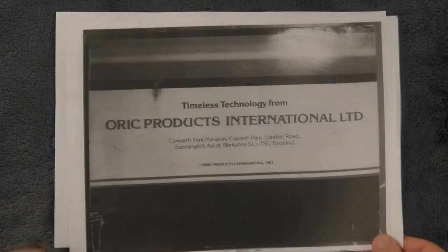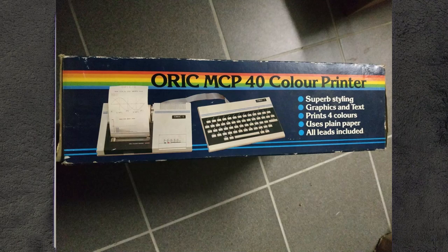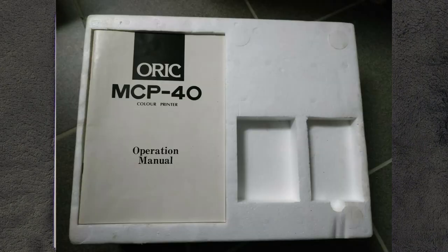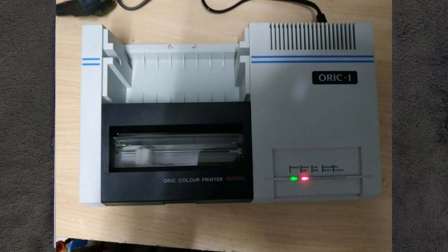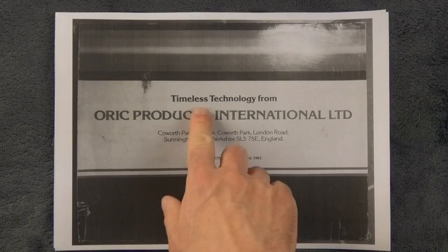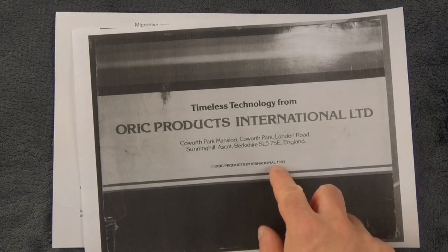Another thing I got is that there are currently, as of today, two ORIC MCP40 printers on eBay — but note the Atmos version, red and black, which I presented the other day. That's the ORIC ONE version, and one is actually boxed. I asked the seller if he could take some nice photos of it. I love this timeless technology from ORIC Product International — yeah, 1983.